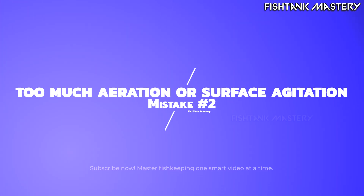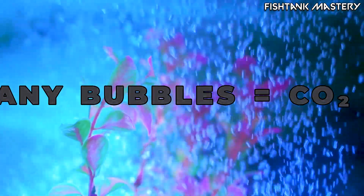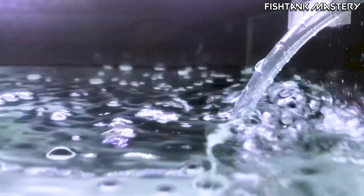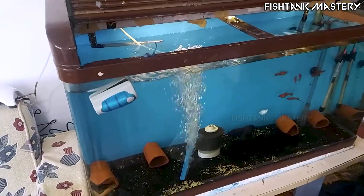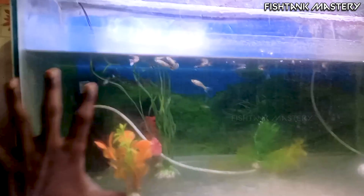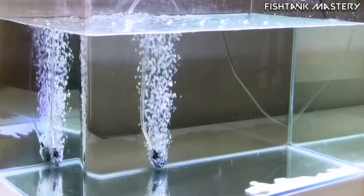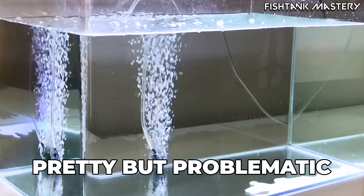Mistake number two: too much aeration or surface agitation. Too many bubbles might look nice, but they push CO2 out faster than plants can use it. In 2022, researchers from the Freshwater Ecology Institute found that excess aeration reduced water clarity by 30% due to micro-bubbles and broken gas equilibrium. So yeah, even your aesthetic bubble wall might be making things worse.